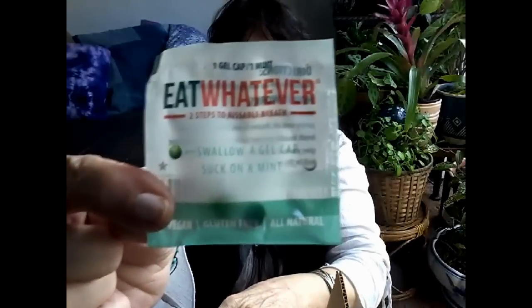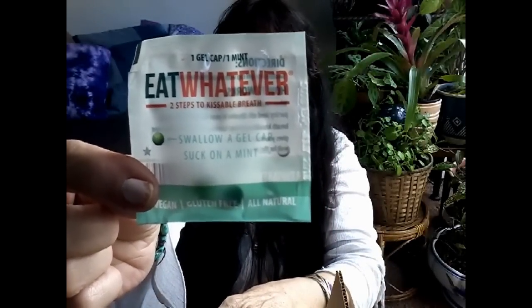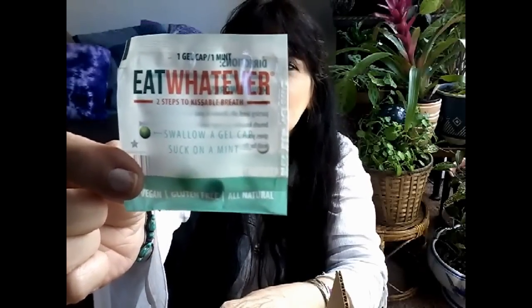Oh, this is 'Eat Whatever' — two steps to kissable breath: swallow a gel cap, suck on a mint. Vegan, gluten free, all natural. When swallowed, the gel cap's organic peppermint and parsley seed oils dissolve in your tummy making your breath kissable and your tummy calm. The delicious mint gives you instant mintiness in your mouth while you wait for the gel cap to do its thing. That's cool! That's why they put parsley as a garnish on your plate after dinner too — it's to freshen your breath. Definitely want to try that out.